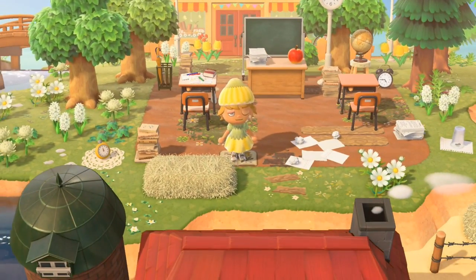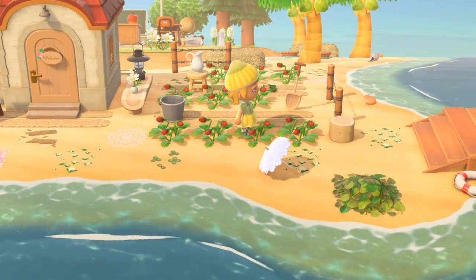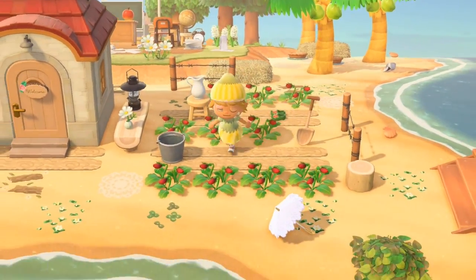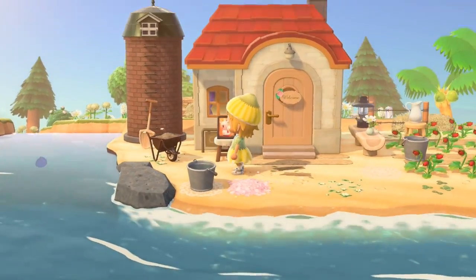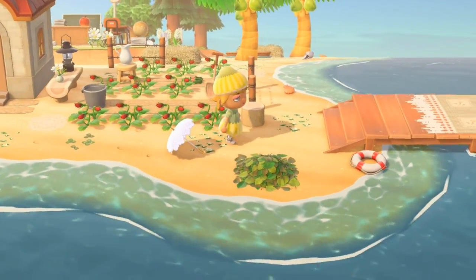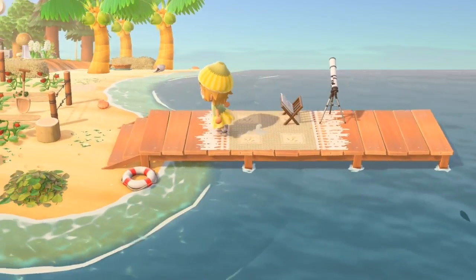Very cute — the villagers can get educated! We've got strawberries, a farm on the beach — very cool. I love this silo. Meringue has her own little strawberry farm and here she can look out into the stars from the dock.